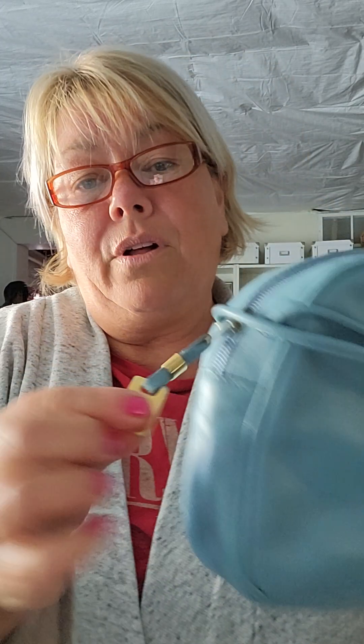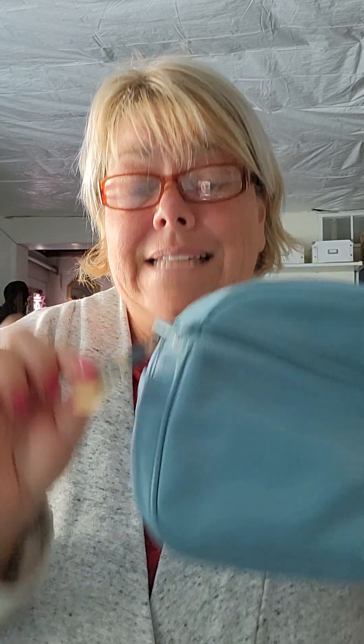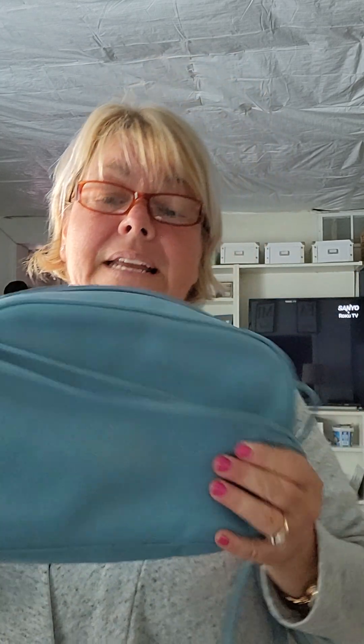Beautiful little zipper pull that has a hang tag, and it also has the branding on that. This kind of stuff costs money and it takes time. When a company goes to that extent to add features to their items, to me it just screams quality. And I'm having a hot flash — oh my good Lord, these hot flashes are driving me crazy.